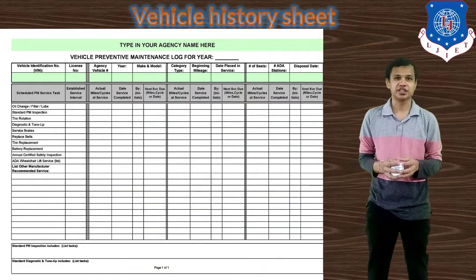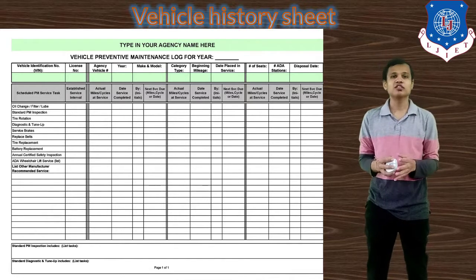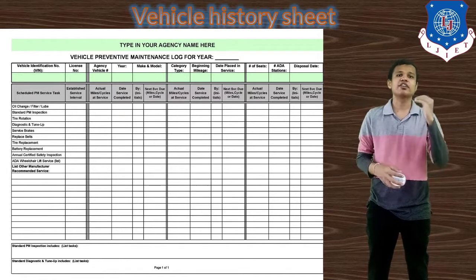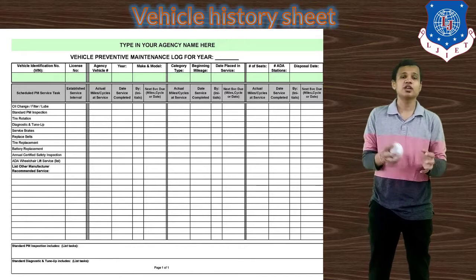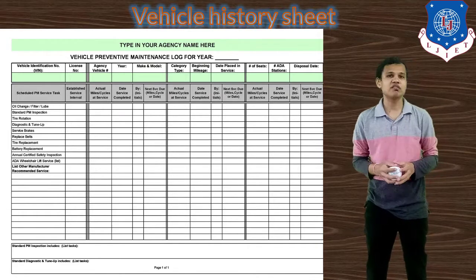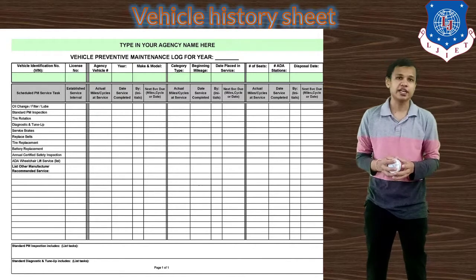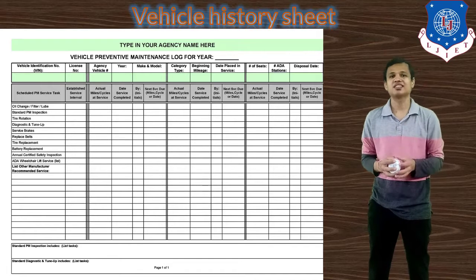Next is the vehicle history sheet, which is used to check the condition of older components. All details are recorded in this sheet whenever oil is changed, a component is replaced, repaired, or disposed of. From the vehicle history sheet, we can determine the remaining life of a component and know when to replace it or change the oil again. This sheet should be maintained by the authorized service station.